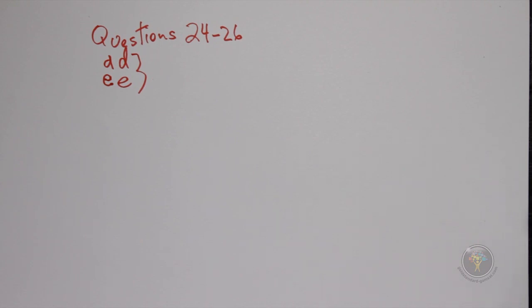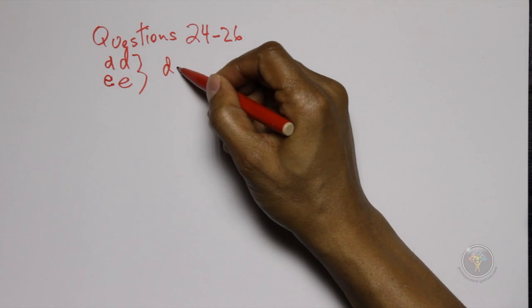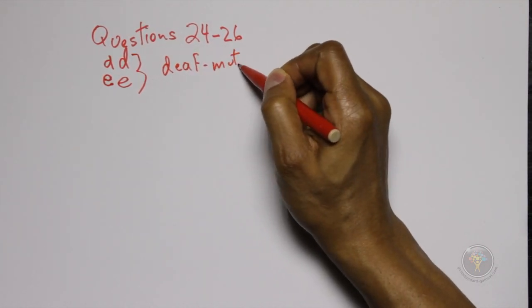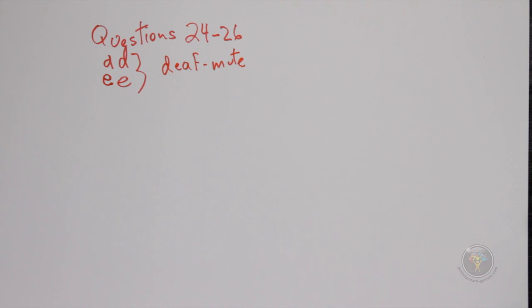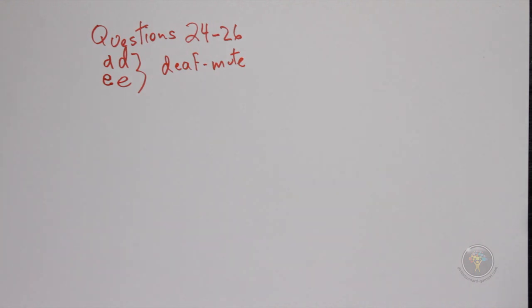Now we look at question 24: which line is missing from the table? The first option is capital D, small e, small e — this is homozygous recessive and will produce deaf mute, so answer choice A is incorrect because that genotype would produce deaf mute even though it's technically missing. Answer choice B is small d, small e — that is deaf mute, and whether it be only the dd or only the ee either way would produce deaf mute. Having both recessive alleles is truly missing from the table, so answer choice B is correct.